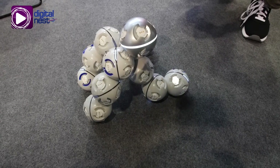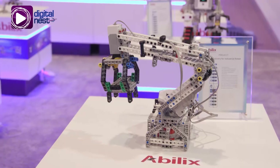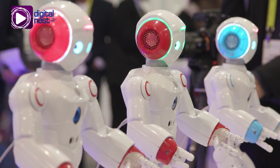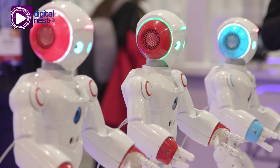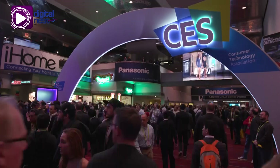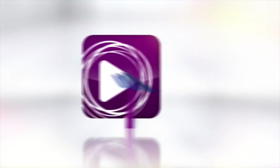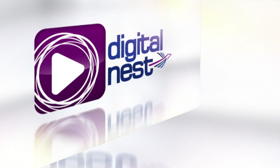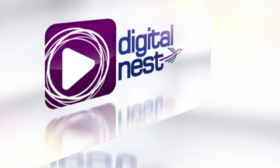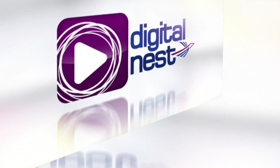With this impressive technology beneath the surface and its welcoming exterior, robot sales are on the rise and may soon be an everyday household item in the near future, becoming a part of our everyday lives, just like the internet. I'll see you next time.